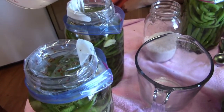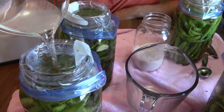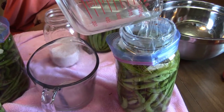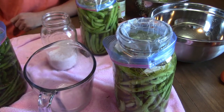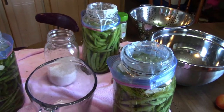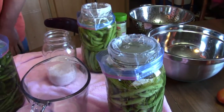Okay so now we got the bags on top and we'll just fill them full of brine to make our airlock seal. That's how you make fermented green beans.